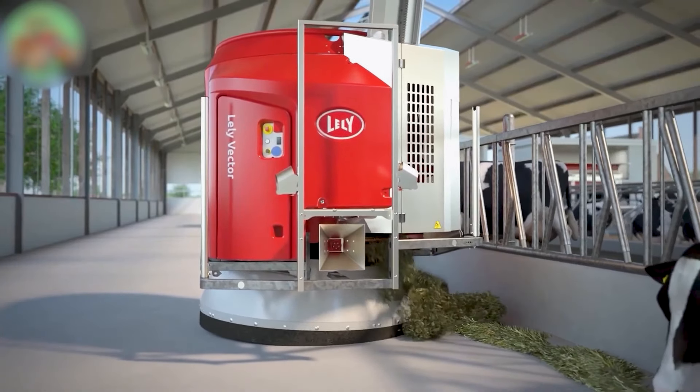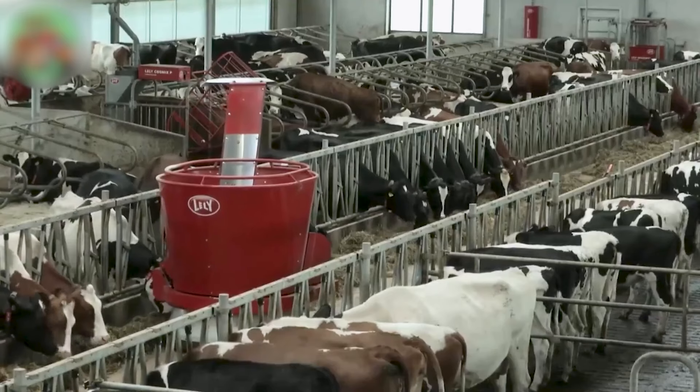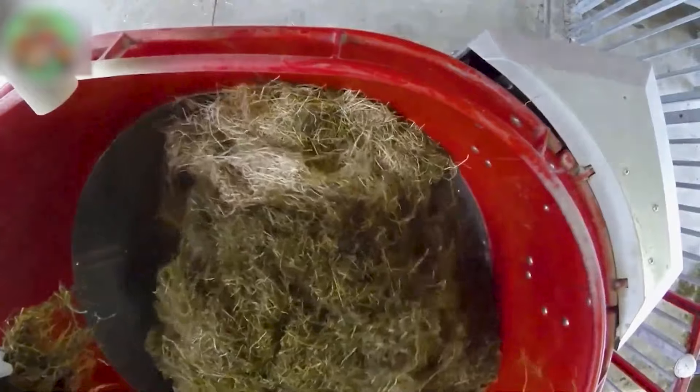The latest upgrades to the Lely Vector include improved lifting and loading systems and the feed robot itself, trusted by dairy and livestock farmers in 31 countries.